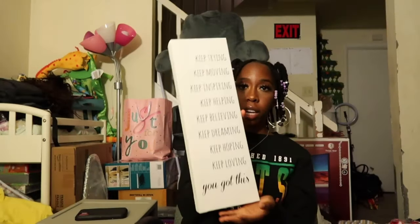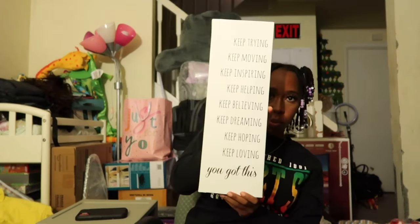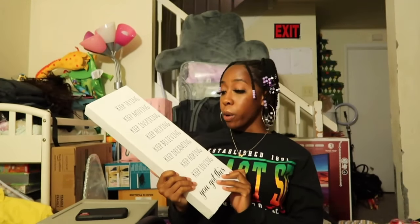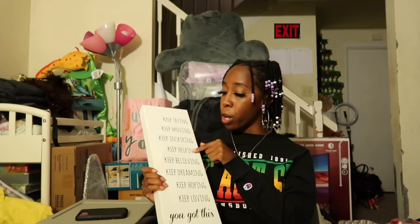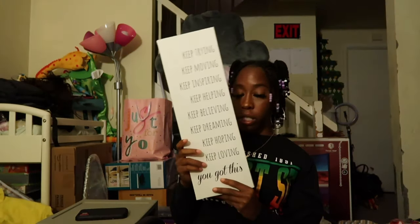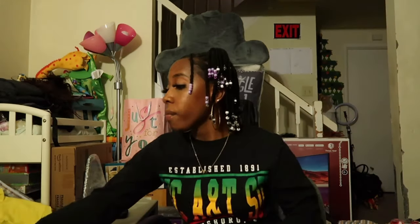The next thing is basically my only wall decoration. I got this from the thrift store when I went thrifting one day and I knew I really needed it because I love the saying on it. The saying reads: 'Keep trying, keep moving, keep inspiring, keep helping, keep believing, keep dreaming, keep hoping, keep loving — you got this.' So I got it. I don't remember the price.